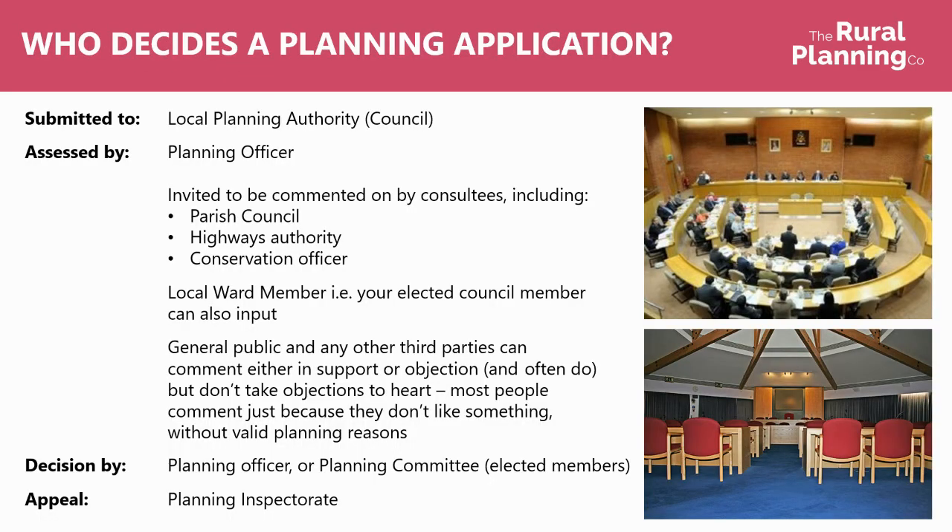Moving on to who decides a planning application. You submit your application to the local planning authority — the council. It's then assessed by a planning officer, who is somebody with planning training and qualifications. They invite other consultees to have some input on the application, which will include the parish council, the highways authority, the conservation officer, and potentially many more. The local ward member — your local elected council member — will also be invited to comment and can have input on your application.